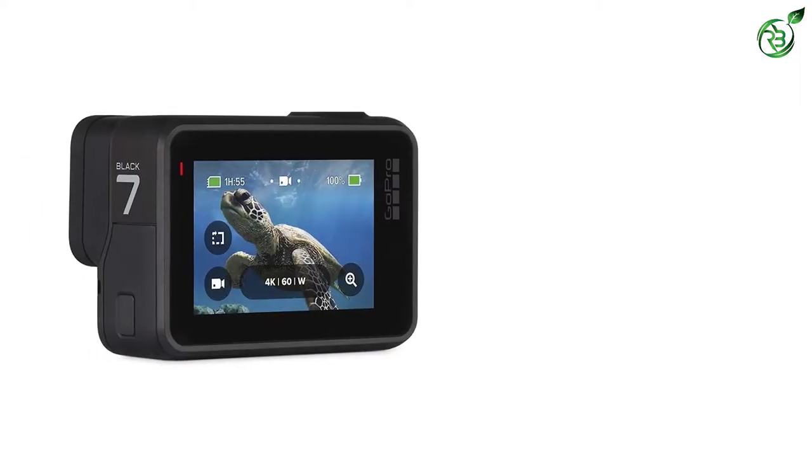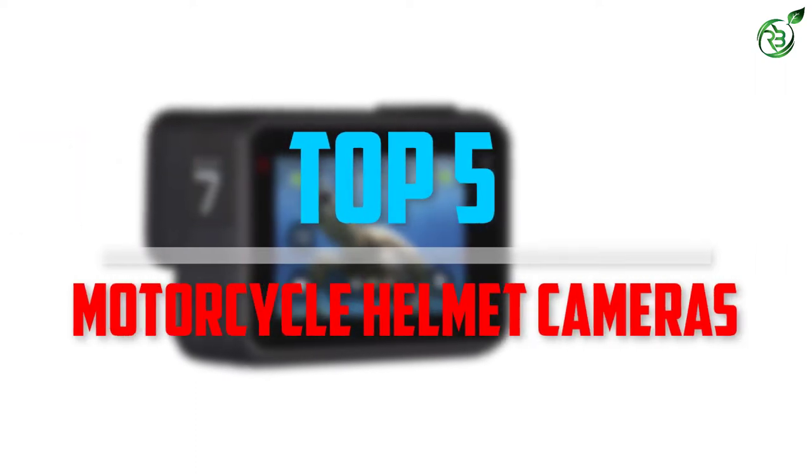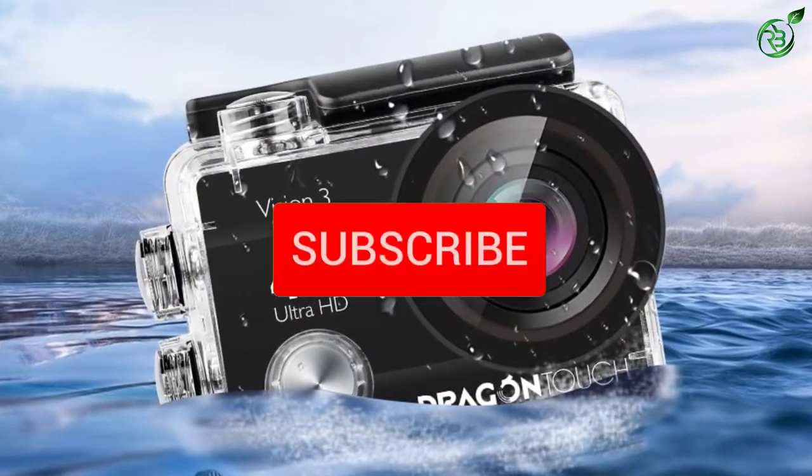Are you looking for the best motorcycle helmet cameras within your budget? In today's video we break down the top 5 best motorcycle helmet cameras that are available on the market. Let's get started.